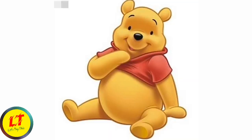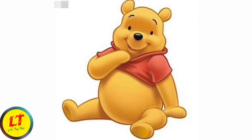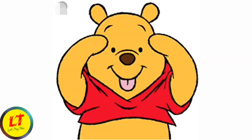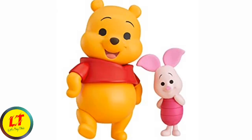On my face I have one nose. I use it to talk.